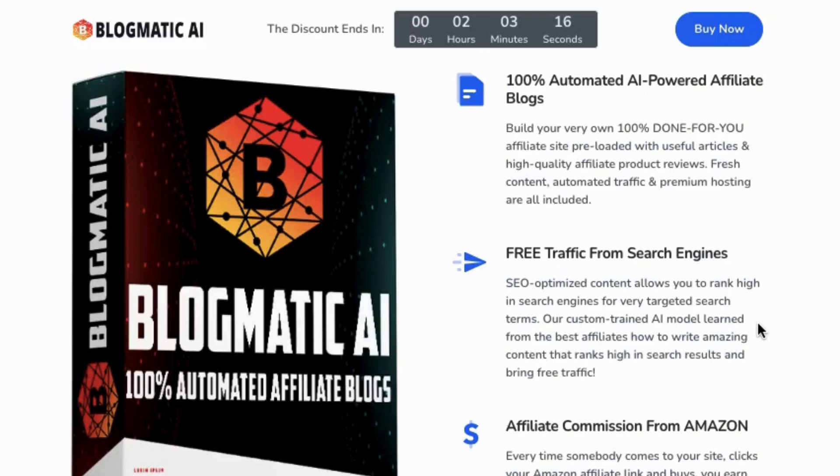Don't miss out on this game-changing opportunity. Check out the link below to start building your affiliate empire with Blogmatic AI today.